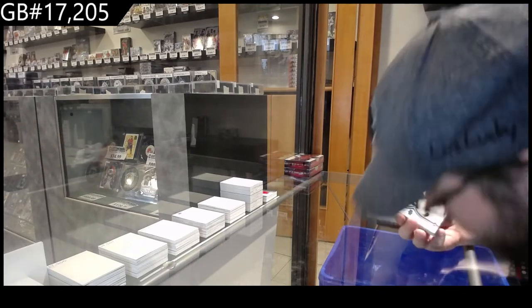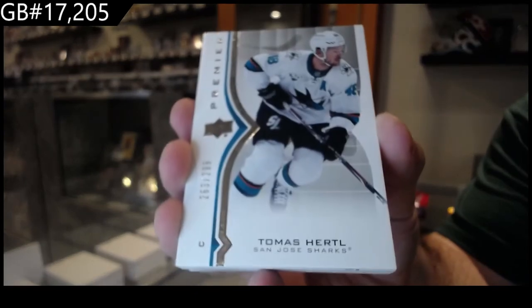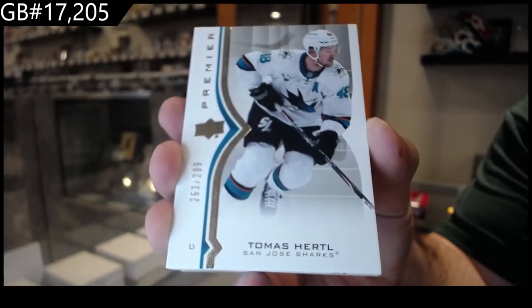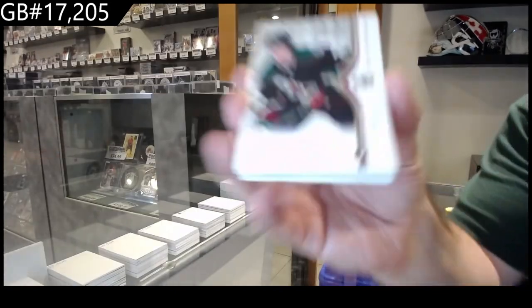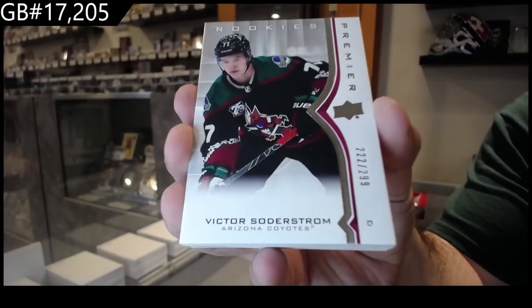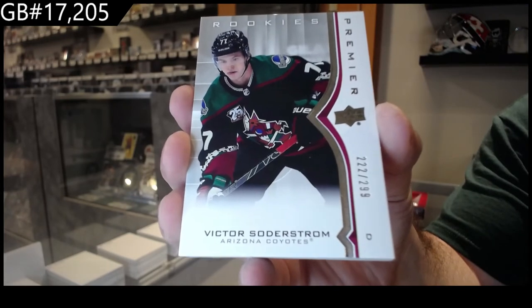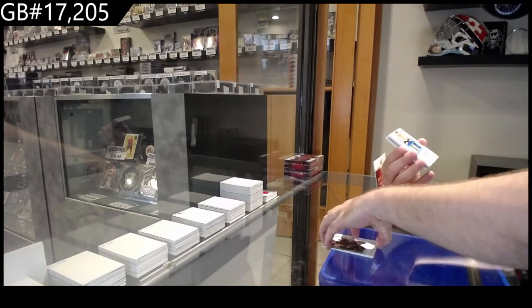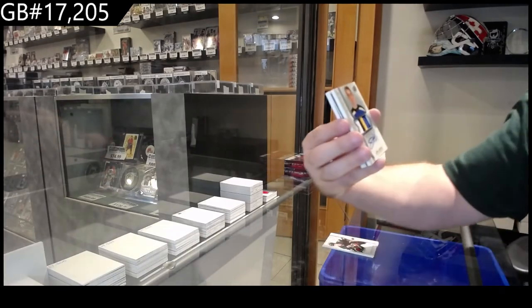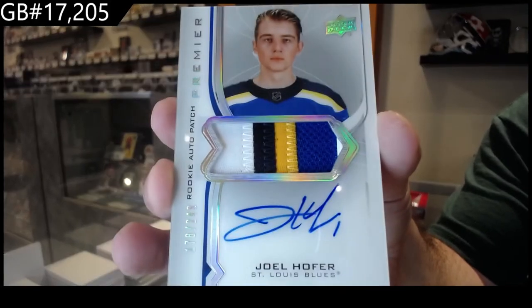We've got a /299 Hurdle for the San Jose Sharks — Tomas Hurdle /299. Soderstrom for the Coyotes, rookie of Soderstrom. We've got a /249 rookie auto patch of Hoffer for the Blues — nice four color.